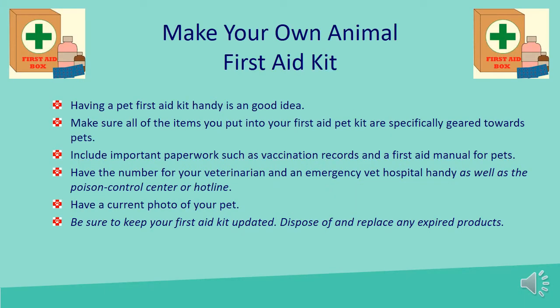Make your own animal first aid kit. Having a pet first aid kit handy is a good idea. Make sure all items are specifically geared towards pets — adhesive bandages made for pets won't stick to their fur like regular human ones. Include important paperwork such as vaccination records and a first aid manual for pets, the number of your veterinarian, an emergency vet hospital, and poison control. Include a current photo of your pet and keep your kit updated by disposing and replacing any expired products.